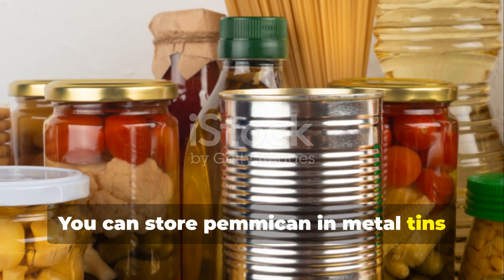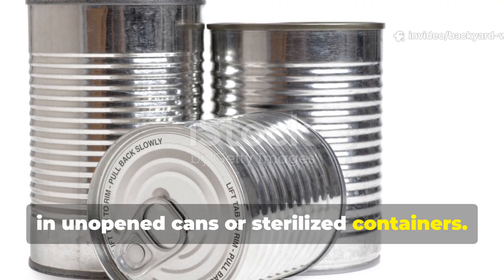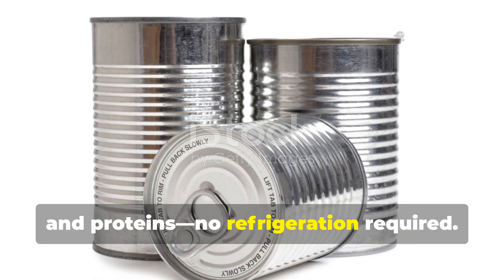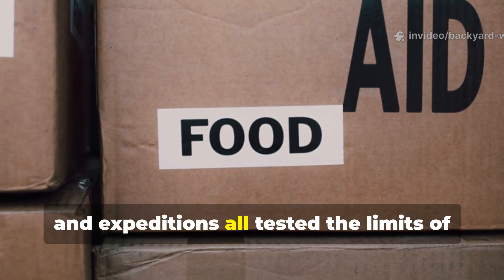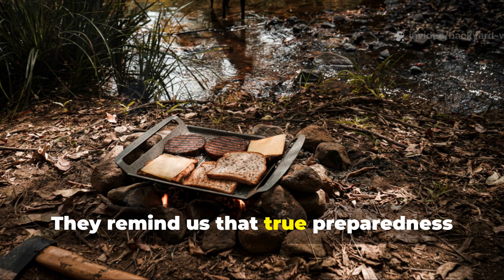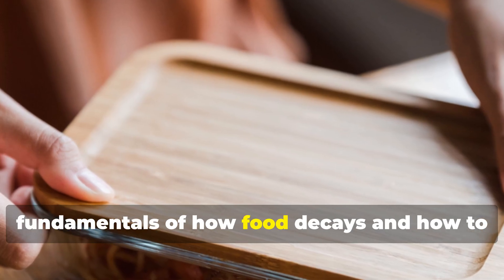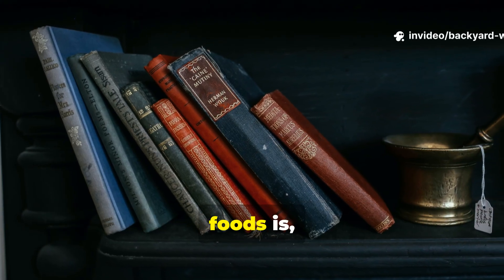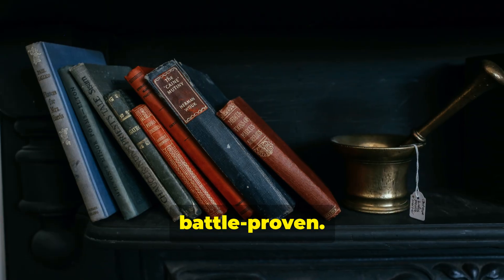You can store pemmican in metal tins, hardtack in sealed jars, and condensed milk in unopened cans or sterilized containers. Together, they form a survival trinity that covers fats, carbs and proteins — no refrigeration required. Wars, famines and expeditions all tested the limits of human endurance, and these foods passed every test. True preparedness isn't about gadgets or freeze-dried pouches; it's about understanding the fundamentals of how food decays and how to stop it. Learning to make and store these three foods is like inheriting a piece of old-world science — reliable, portable and battle-proven.